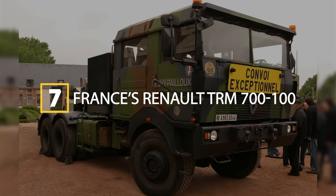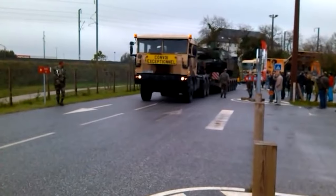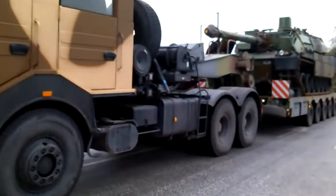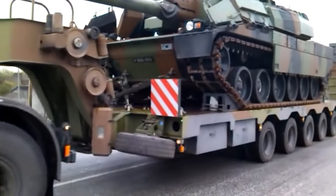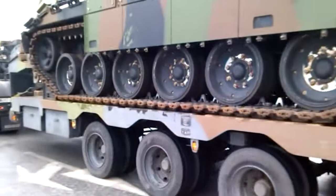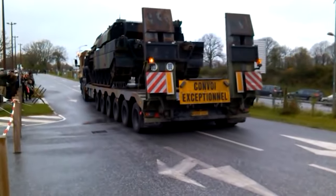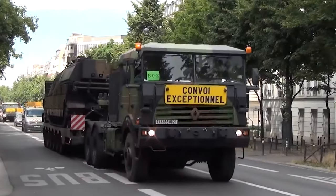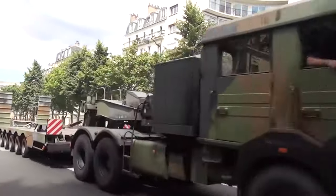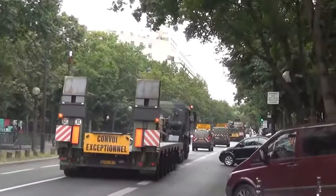Next up at number 7 is France's Renault TRM 700-100, entering service in 1995. Purpose-built to haul the heavy French Leclerc main battle tank, the TRM 700-100 has an impressive 60-ton load limit thanks to a specially reinforced chassis and rugged tires. Weighing just 16 tons, its 700-horsepower engine propels it to 75 kilometers per hour, allowing rapid transit of armored units across the battlefield. With a range exceeding 800 kilometers, over 170 TRM 700-100s have been constructed to serve the French military.